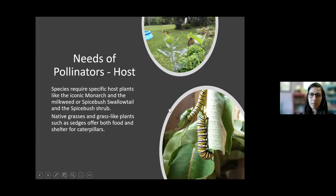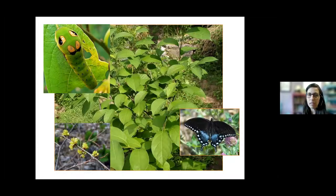The spicebush swallowtail — spicebush is a type of native shrub that actually flowers before it leafs out. You can see the little yellow flowers in the corner, which are out right now on a spicebush. The spicebush swallowtail will lay their eggs on this plant, the caterpillars will stay on the plant until forming a chrysalis, and the butterflies are quite beautiful as you can see from the photo.